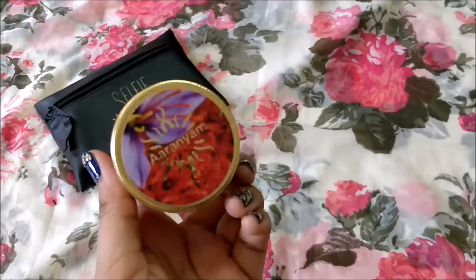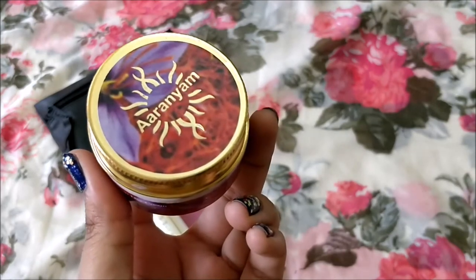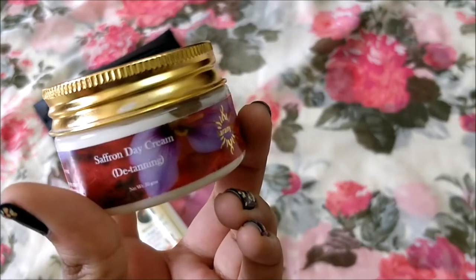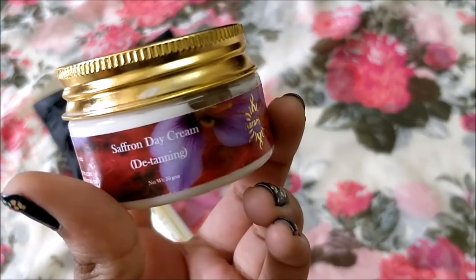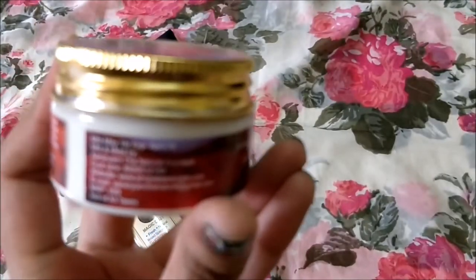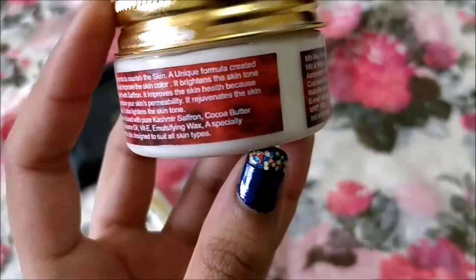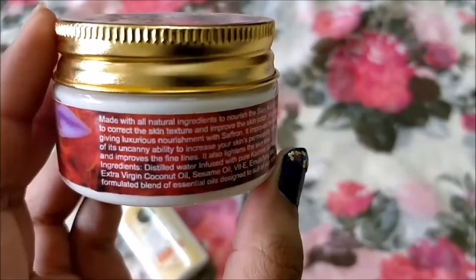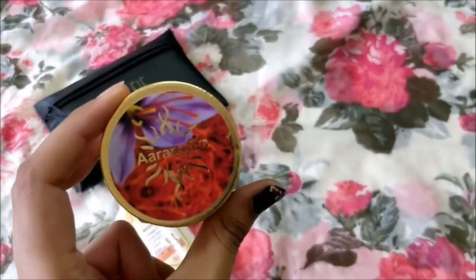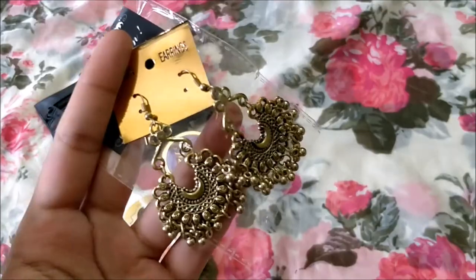Next we have this R&M product — this is the first time I'm hearing about this brand. It is a saffron day cream for detanning, 50 grams of the product, worth rupees 599. It's a full-size product and it's really very unique, so I'm really looking forward to using this one as well.